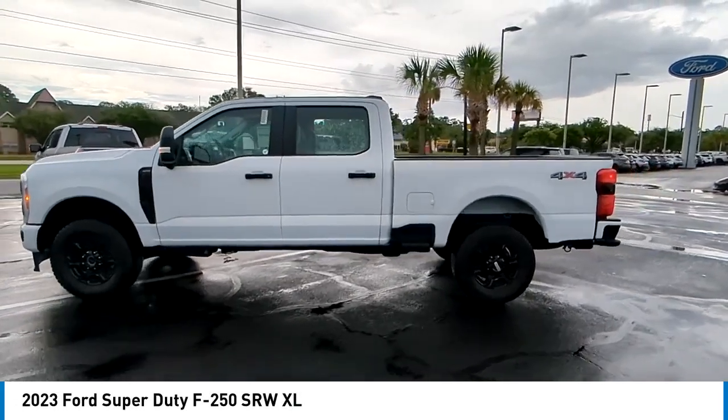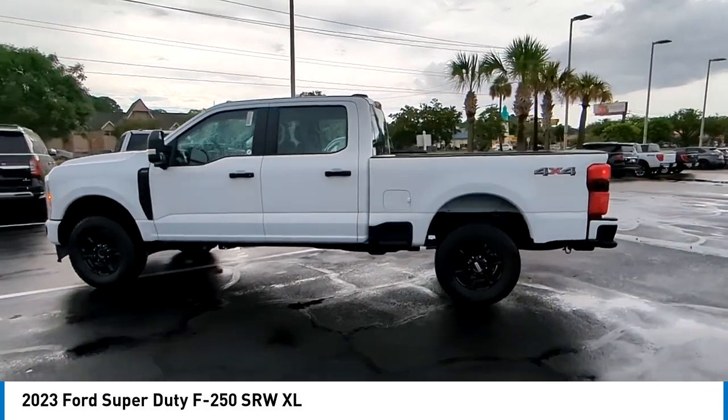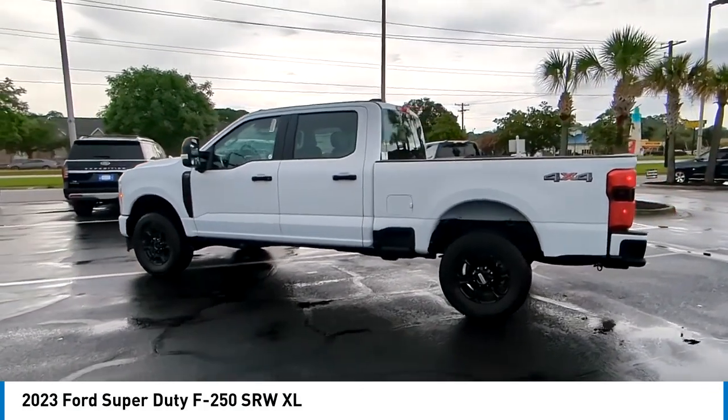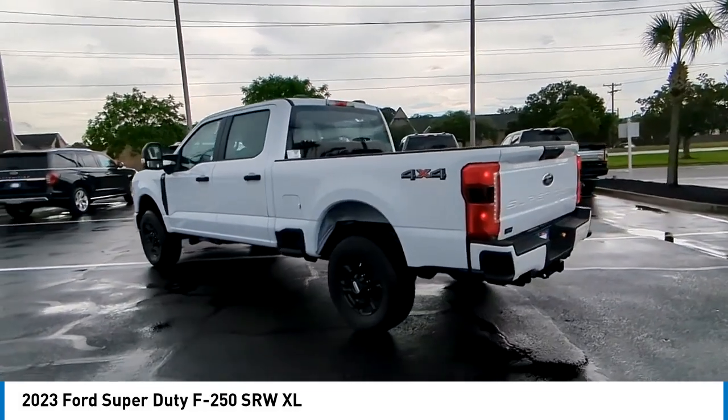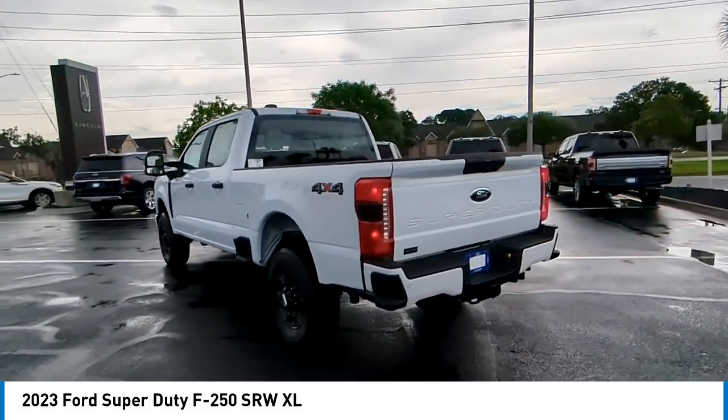Take a ride in the 2023 F-250 Super Duty. Head-to-head fuel efficiency. Head-to-head towing. Head-to-head torque. Ford F-250 Super Duty.